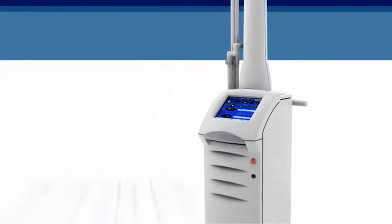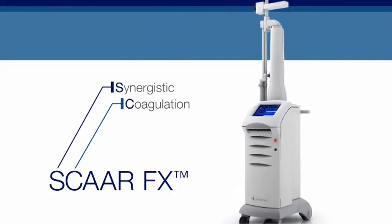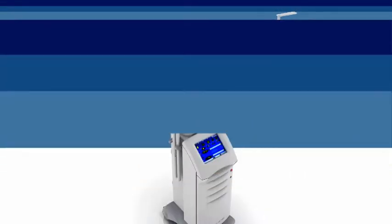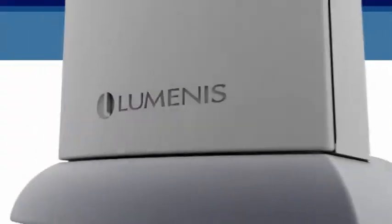Introducing UltraPulse with SCARFX — synergistic coagulation and ablation for advanced resurfacing. A breakthrough CO2 laser treatment capability by Luminous.